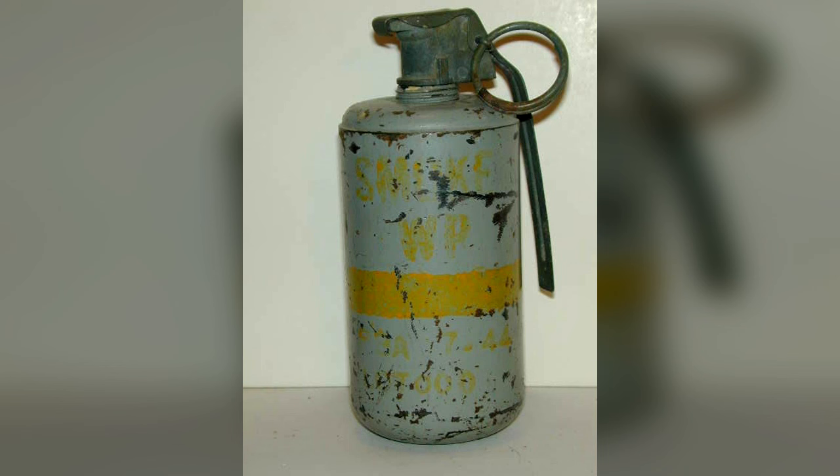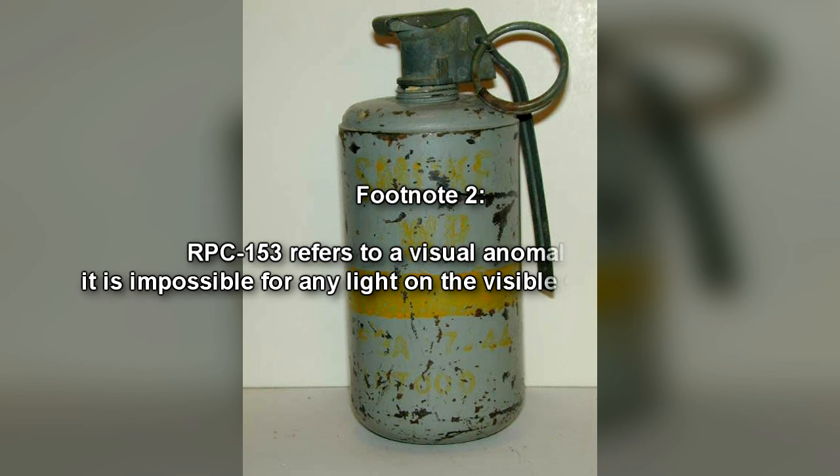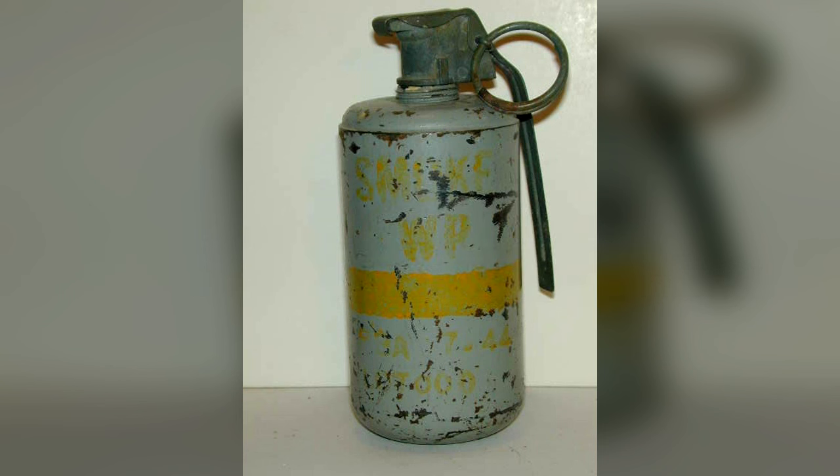RPC-153 refers to a visual anomaly that permanently occupies a 3-meter cubed area around RPC-153-1 after its activation and release. Within this area, it is impossible for any light on the visible spectrum to exist. Testing shows that other frequencies on the electromagnetic spectrum can be observed inside the area of effect, which offers some insight into RPC-153's anomalous properties.